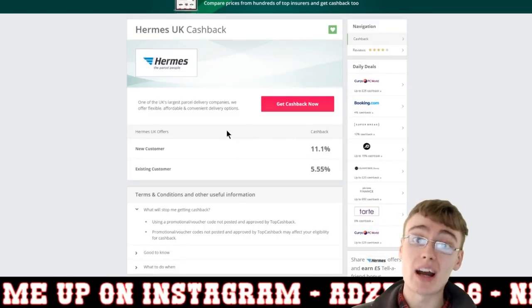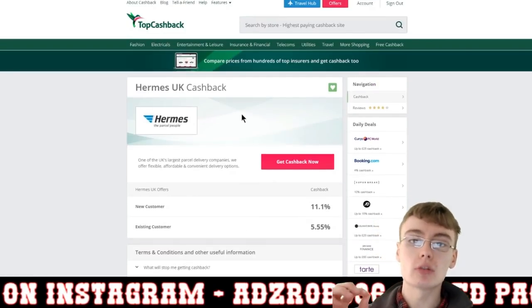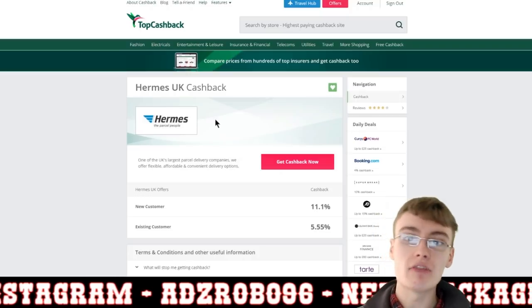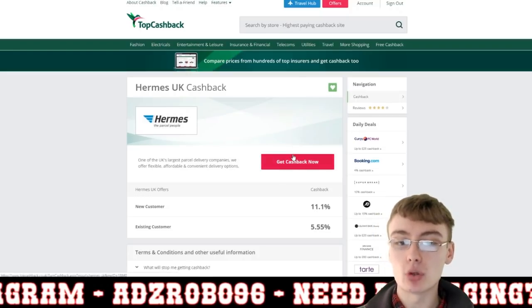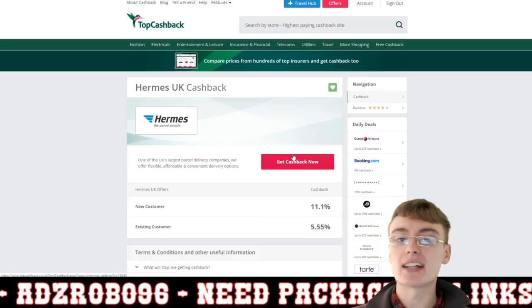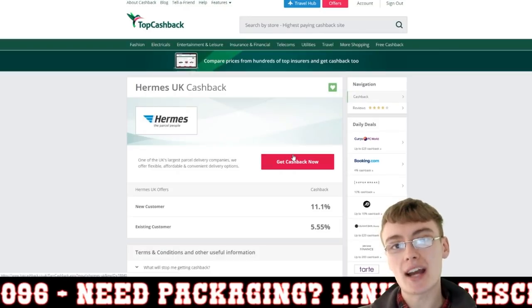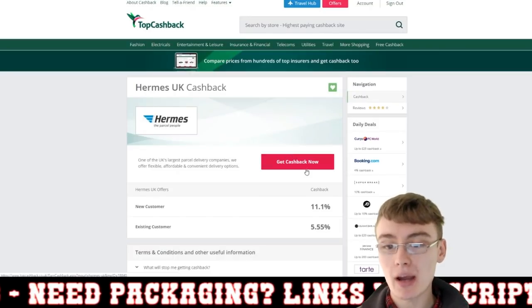You also have to remember that you need to come to this page every time and click this button. You can't go directly to the site — if you go directly, you will not get cash back. You have to go through their link because that's how they track it so you can actually receive the cash back.